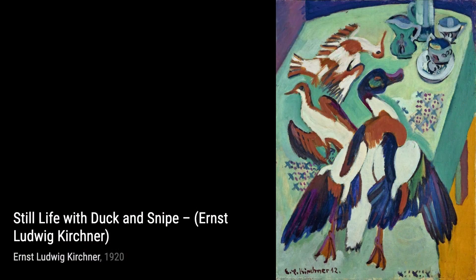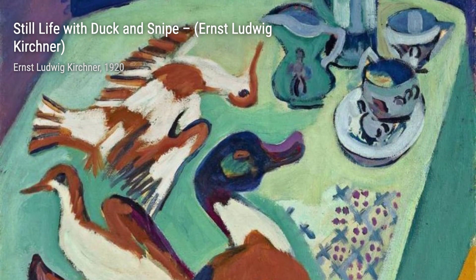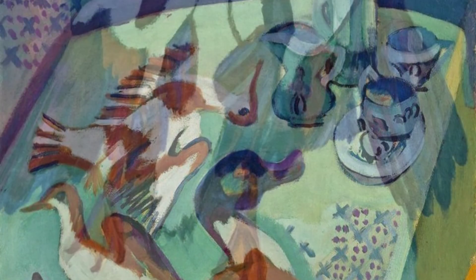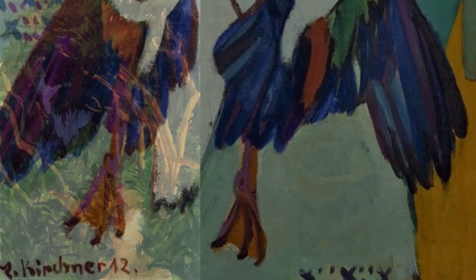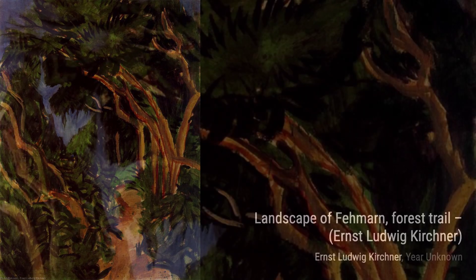Hey there, art lovers. Welcome back to VisArt, the channel where we dive deep into the world of artists and their incredible artworks. Today, we're going to explore the captivating works of Ernst Ludwig Kirchner, a German expressionist painter and printmaker. Kirchner was one of the founders of the artists' group called The Bridge, which played a crucial role in the development of expressionism in 20th century art. His unique style and bold use of color truly set him apart.